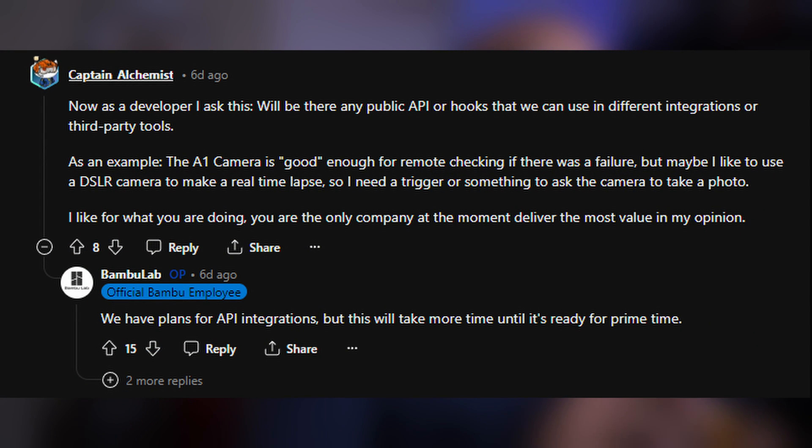Back to Bambu Lab. The next question is from a developer who asked: will there be any public API or hooks that we can use in different integrations or third-party tools? For example, the A1 camera is good enough for remote checking if there's a failure, but maybe I want to use a DSLR camera to make a real time-lapse and need a trigger to ask the camera to take a photo. Good news — Bambu Lab says they have plans for API integrations, but it will take more time until it's ready for prime time. It's a confirmation it is coming, and you can just wonder about the possibilities of what developers can create to work with the Bambu Lab printers.